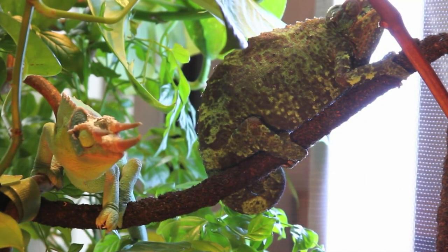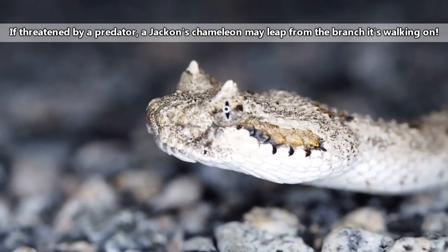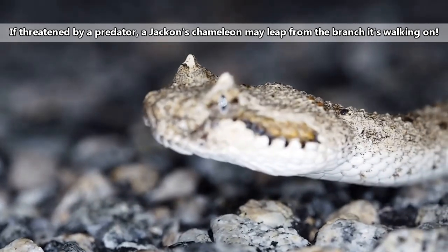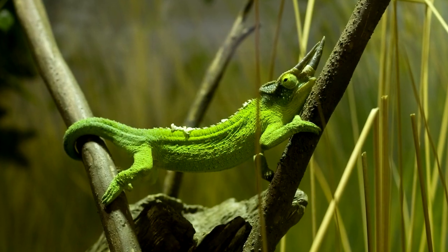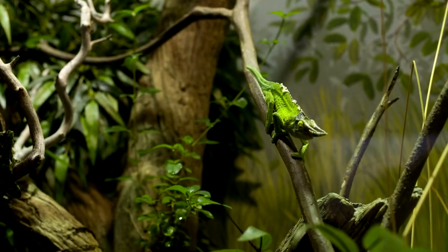It takes about 9 months for the young to reach reproductive maturity. Threats to Jackson's chameleons include birds, snakes, other lizards, and even small mammals like shrews. If they can avoid these predators, however, males may live to be upwards of 10 years old, while females may not quite reach this age.